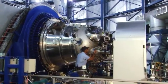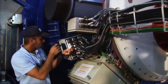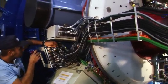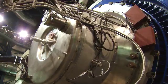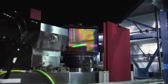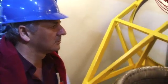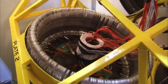The instruments have fanciful names like ISAAC, FLAMES, HAWKEYE and SINFONI. Giant high-tech machines, each the size of a small car. Their purpose? To record the cosmic photons and recover every possible bit of information.